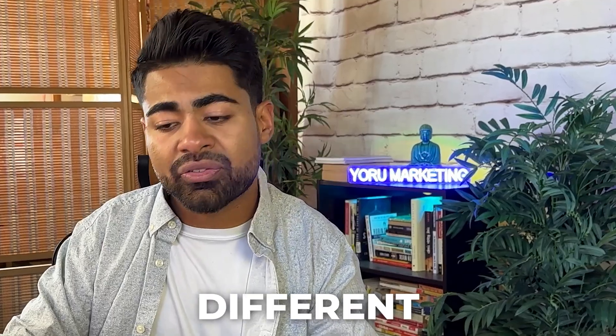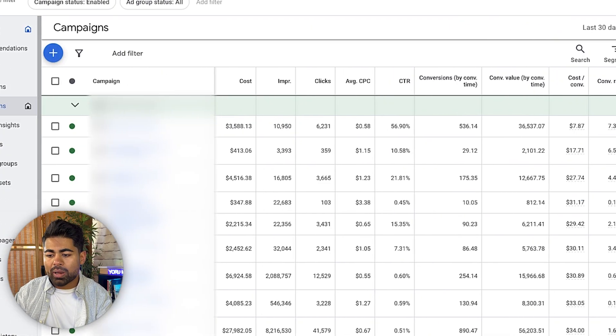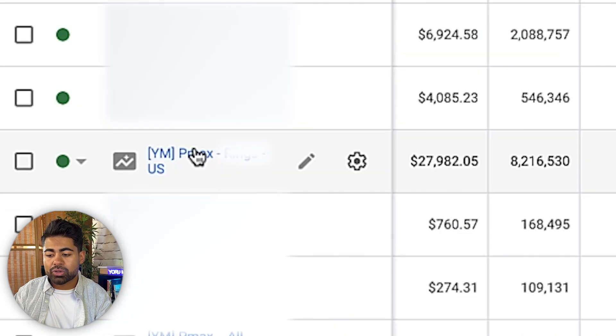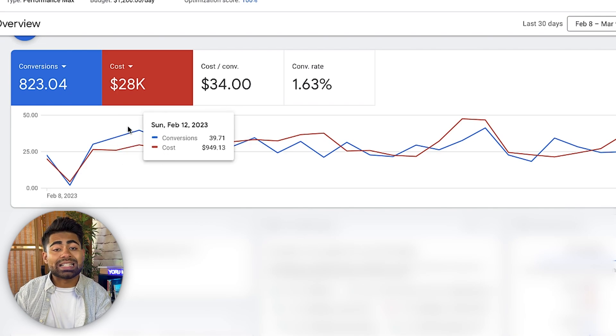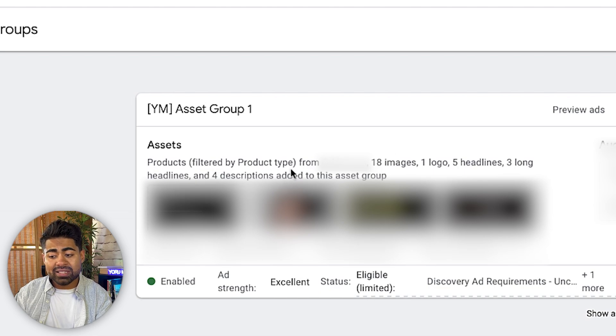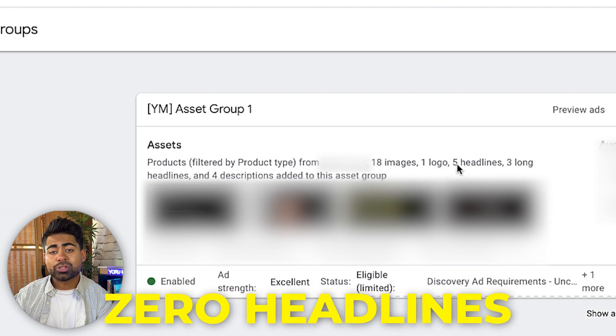We're not done yet with just segregation based on KPIs or collections — I'm taking it a bit further. To illustrate this, I'll go inside one of the main campaigns spending the most money, which has spent $27,000 in the last 30 days. I want to go over to asset groups, because this is where the P-Max strategy changes. The first way is having a shopping-only P-Max campaign with zero assets — no images, logos, or headlines — to force it to act purely as a shopping campaign.